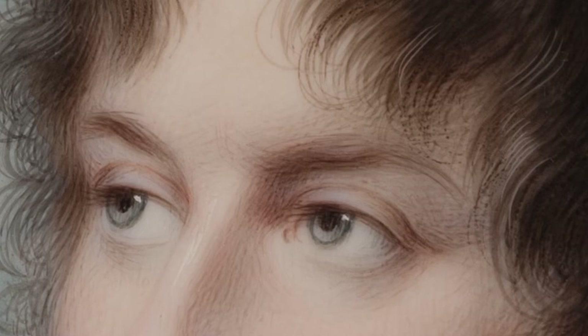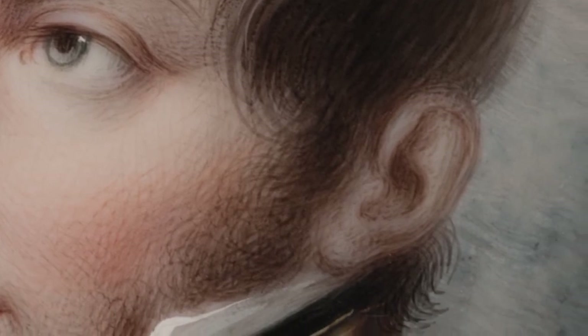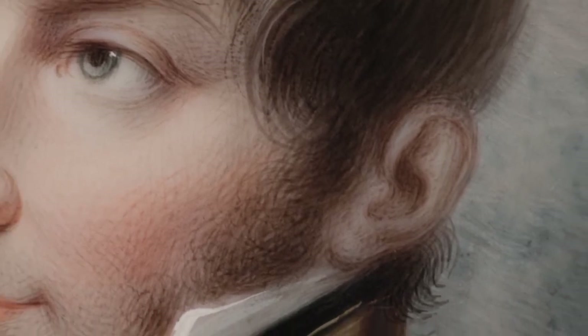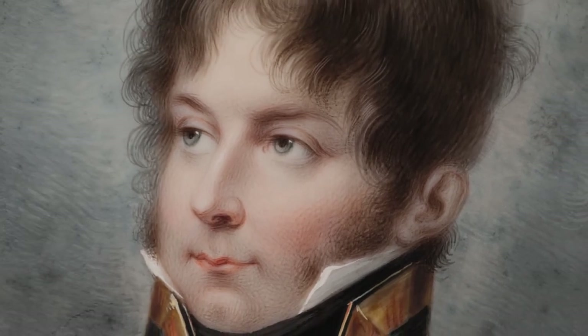He accentuated the eyes, their long lashes, the fine structure of the hair and the sideburns. The sensual facial expression combined with the slightly tussled hair gives the picture a dashing and romantic touch.